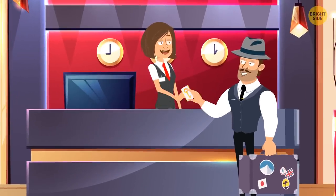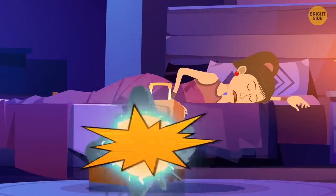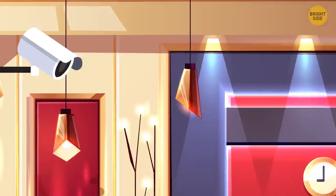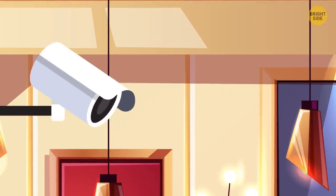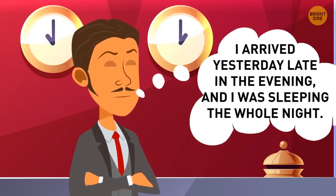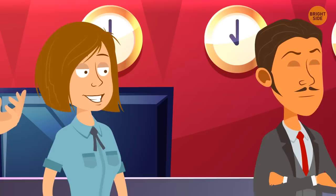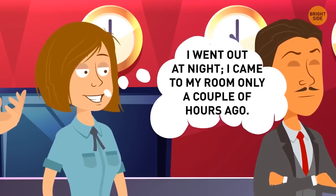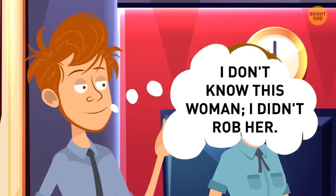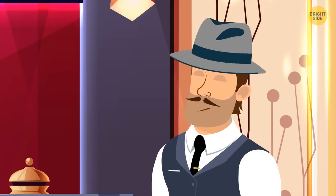A detective went on vacation to Spain. But at night, someone broke into his neighbor's hotel room and stole all her valuables. In the morning, the detective analyzed the camera footage and came up with three suspects. They all agreed to answer some questions. Jack said he arrived late in the evening and was sleeping the whole night. Allison said she went out at night and came to her room only a couple of hours ago. Robert said he didn't know this woman and didn't rob her. Who should the detective arrest?